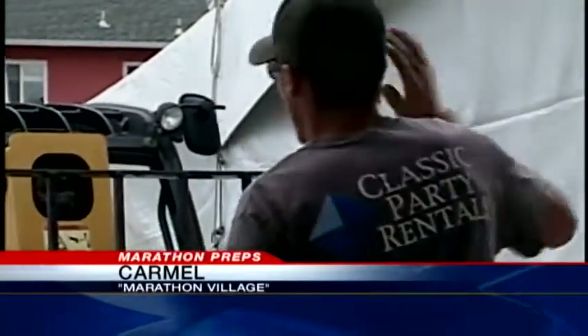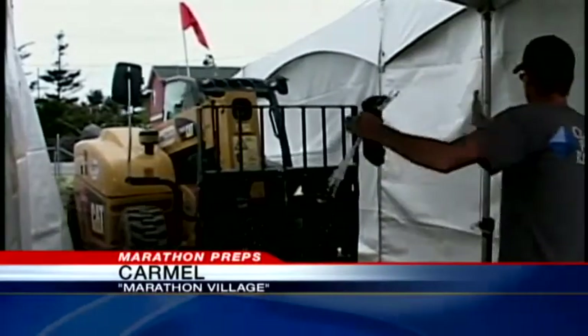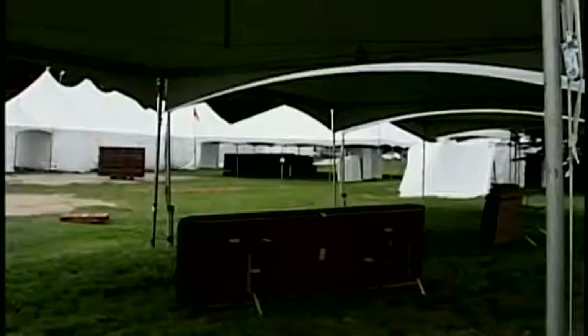The whole community seems to be gearing up for this weekend's big race, starting with Marathon Village, which sits right at the finish line. Setup is almost complete here at the Marathon Village in Carmel. All the tents are up. We do have a new structure in the middle this year, which is a shade structure, because we're anticipating a nice sunny day.